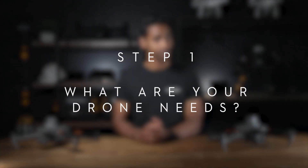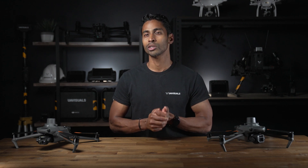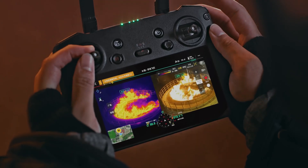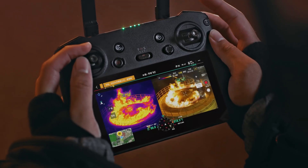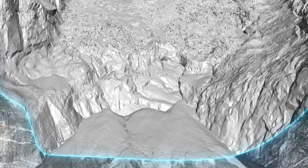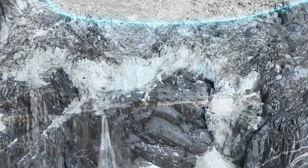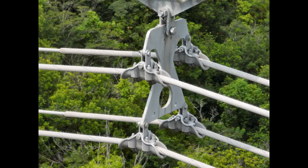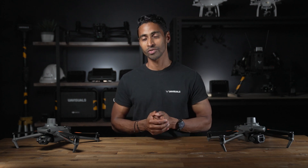Step one: what are your drone needs? Before commencing your licensing and research process, it's a good idea to decide on what kind of capabilities you need and what drone will be required to get the job done. Do you need thermal capabilities to see temperature variations? Do you need RTK for accurate mapping, surveying and modelling? Or do you need high resolution zoom capabilities for inspection work at a safe distance?